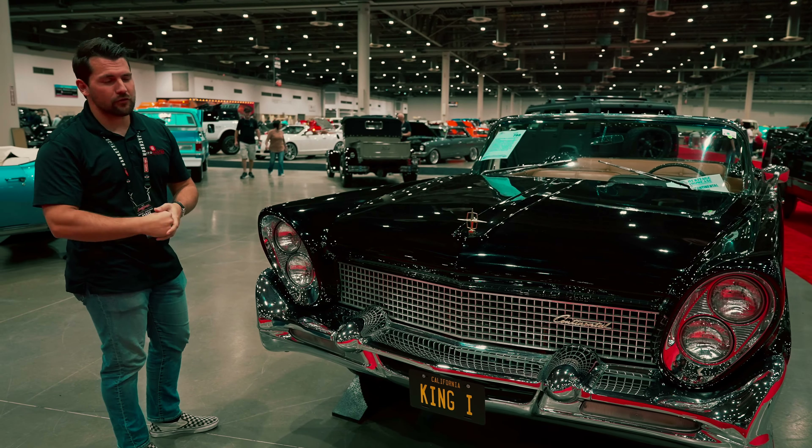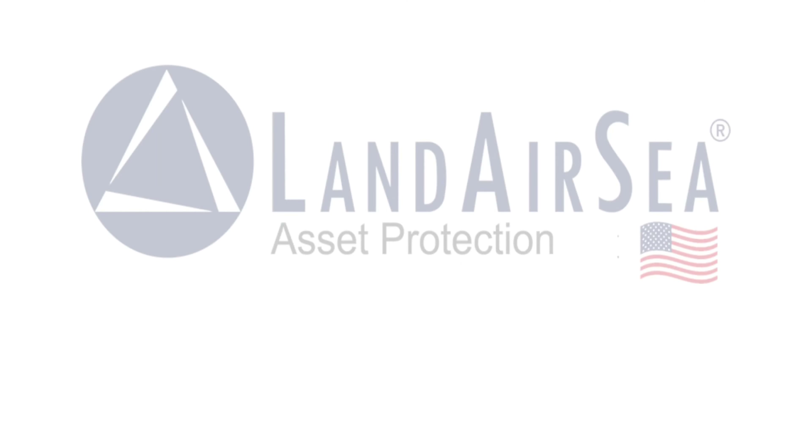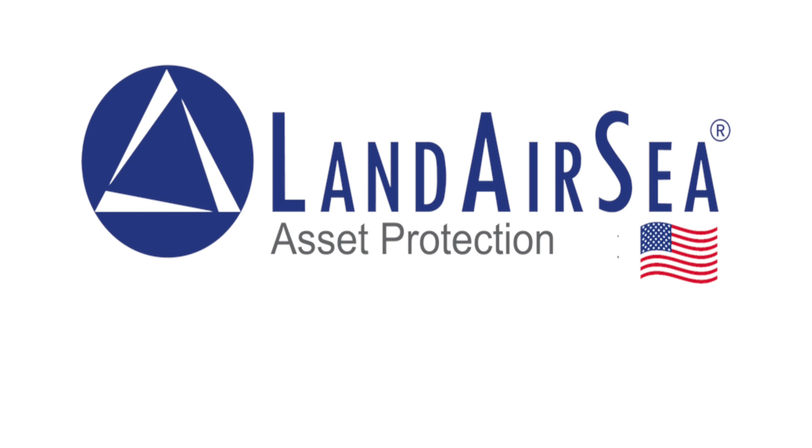But before I can open it up and show you all the goodies, first a quick word from our sponsor. Today's AutoHunter Cinema video is brought to you by Landair C. Keep tabs on all your valuable assets from the palm of your hand. Remember, with Landair C, theft is temporary. Visit LandairC.com to order your Landair C GPS unit for your classic vehicle.